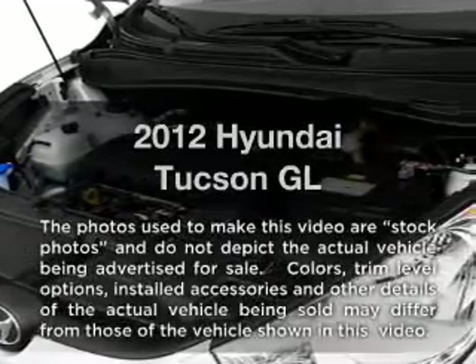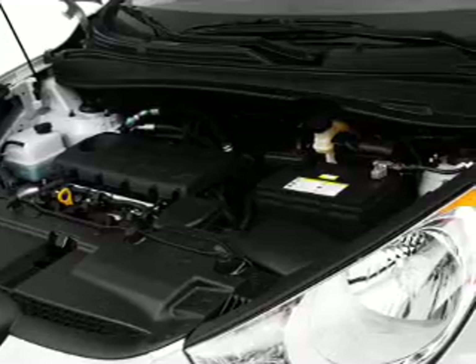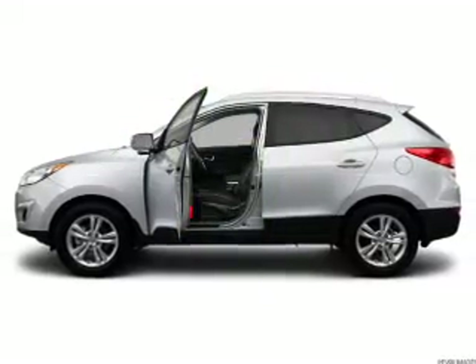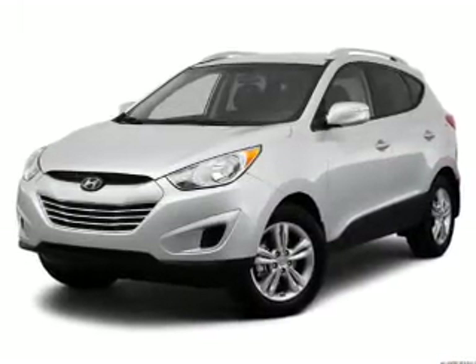Introducing the 2012 Hyundai Tucson. If you're looking for an automobile with great attributes, look no further. In the city or on the highway, you'll spend less time at the pump with this fuel-efficient vehicle, featuring an efficient four-cylinder engine connected to a smooth-shifting six-speed automatic transmission.